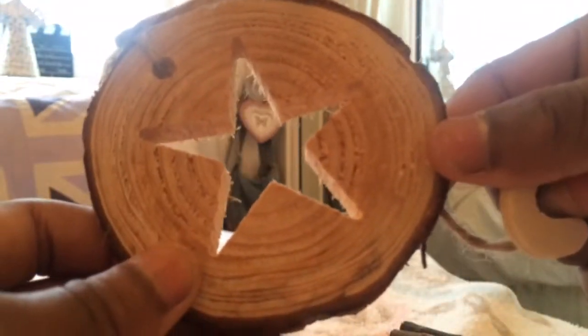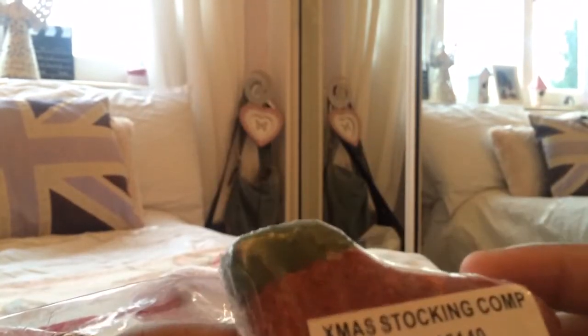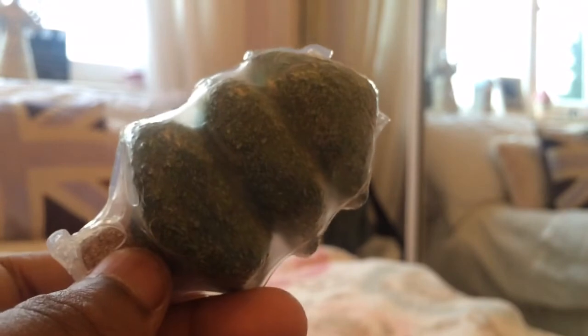And then if you open it some more... wow, this is a long string! Very big length. You've got a star shape here — they've just cut out the star. And there's a gnawing block here, and they've got a cute little Christmas tree one here as well.